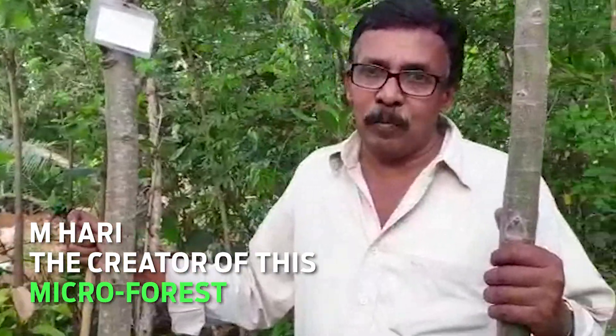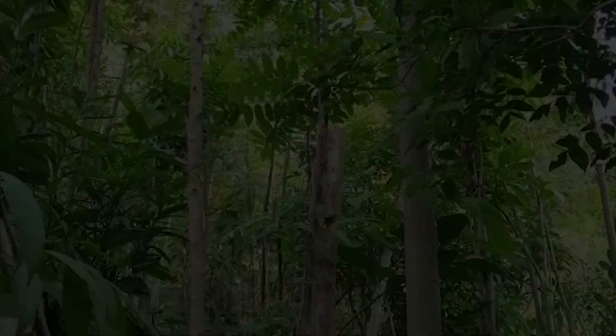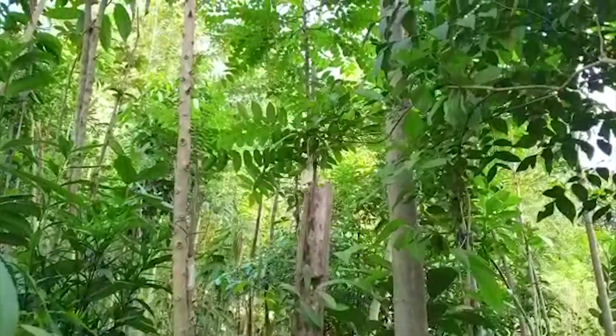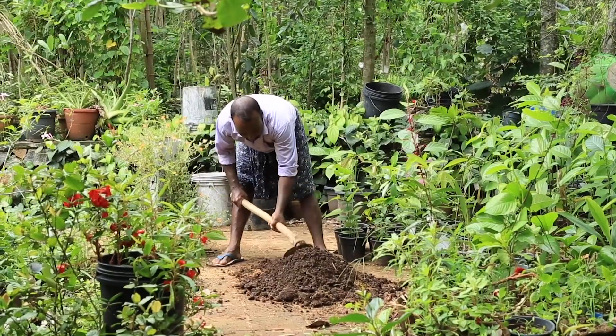This is our first Miyawaki project, started in January 2018. Many of these plants will not get enough sunlight, so there will be competition between them to get sunlight and they will grow faster. That's the idea, but it needs support.